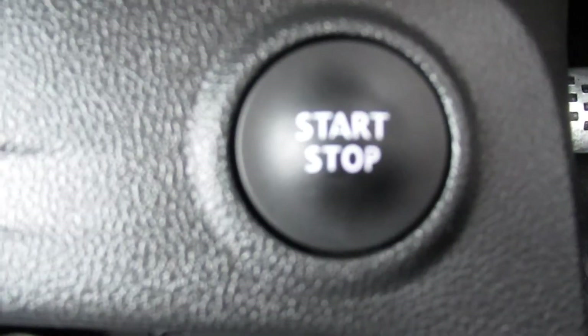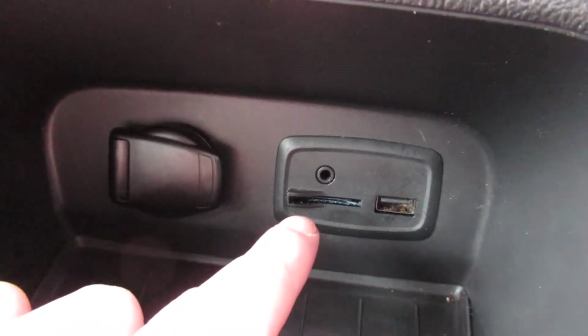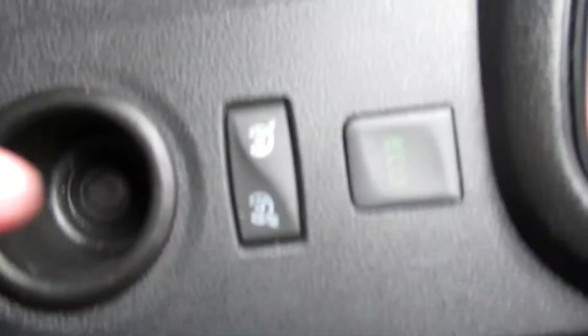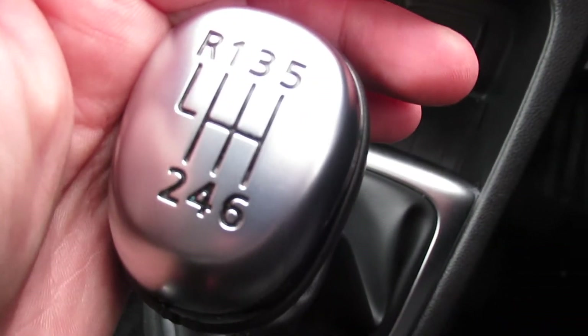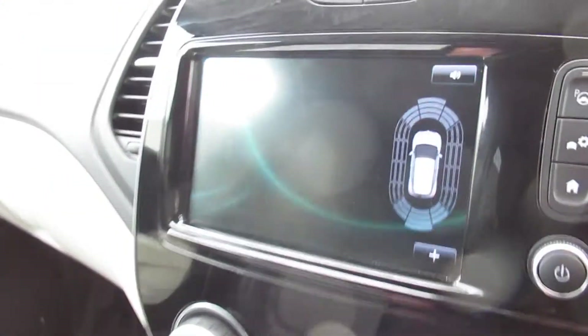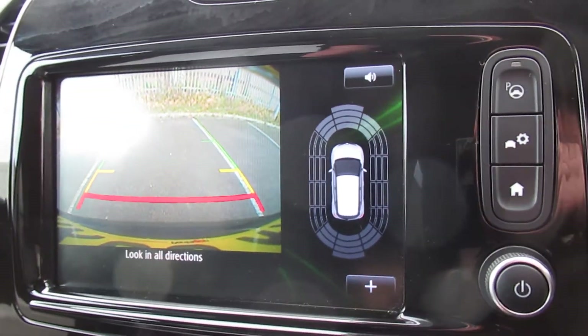Air conditioning, start-stop button, USB port, SD card slot, AUX and a 12V outlet. Cruise control, speed limiter, and eco button. This is the six-speed manual petrol. I'll show you the reversing camera, which you can see there, in front of the rear sensors also.